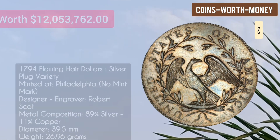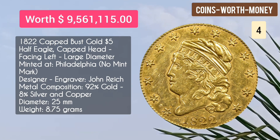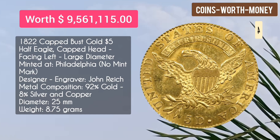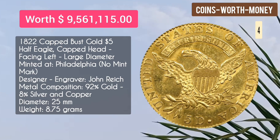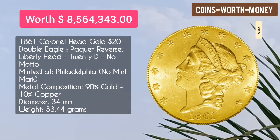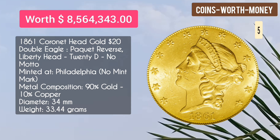The 1794 Flowing Hair Dollar is worth $12 million dollars. Number four: the 1822 Capped Bust Gold $5 Half Eagle, capped head facing left, large diameter, minted at Philadelphia with no mint mark. It is worth $9.5 million dollars.